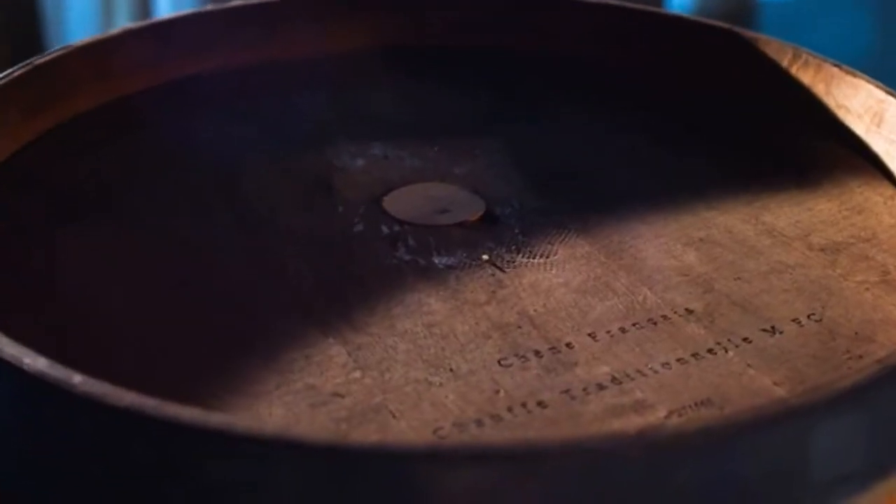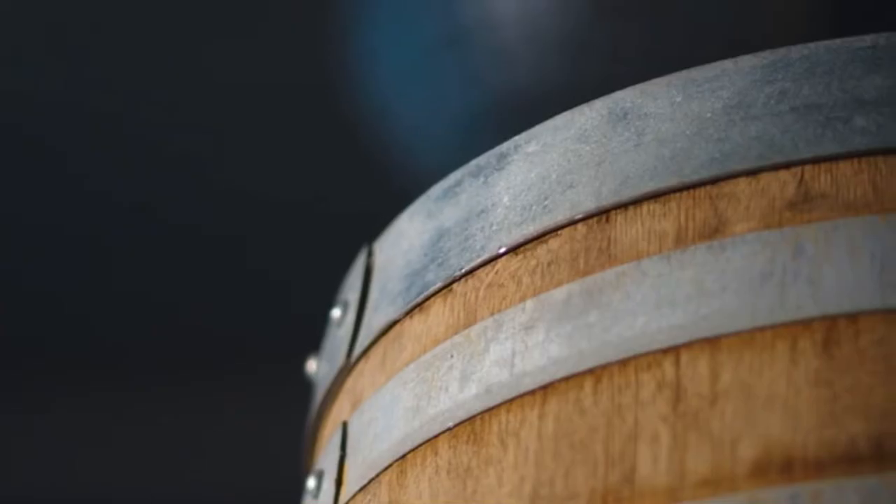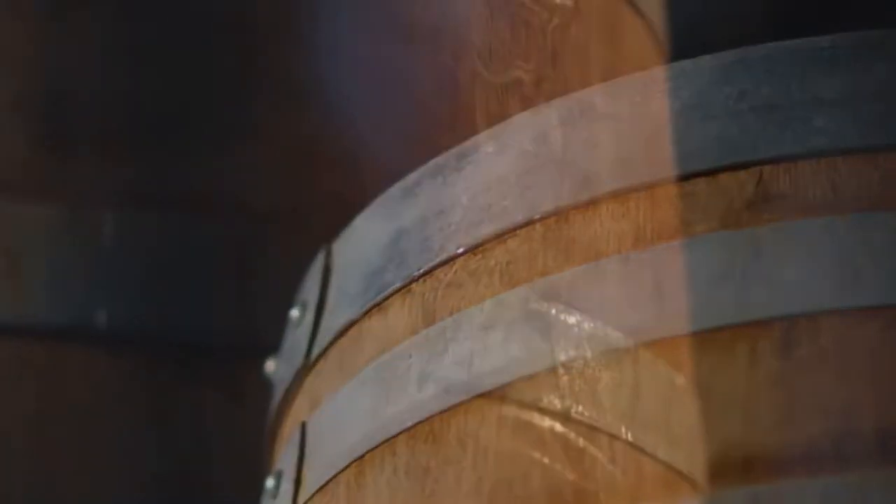The wood for our barrel finish is sourced from the mountainous regions of France and air-dried for three years, preserving delicate flavor compounds more completely than the harsher method of kiln drying.